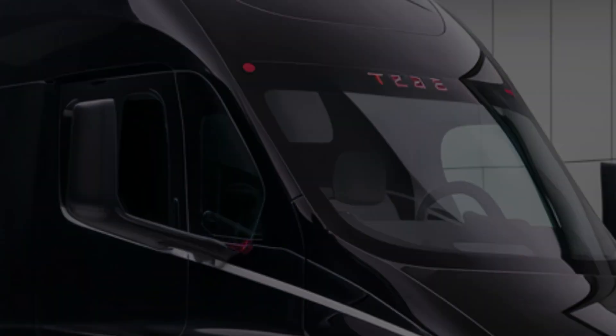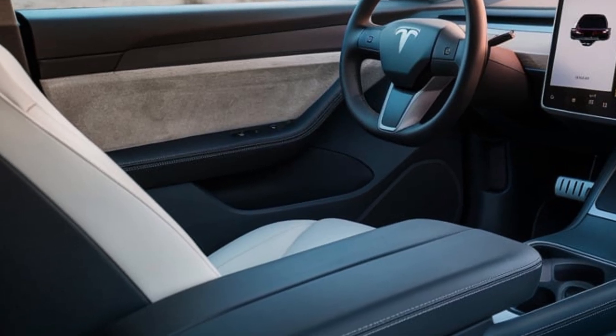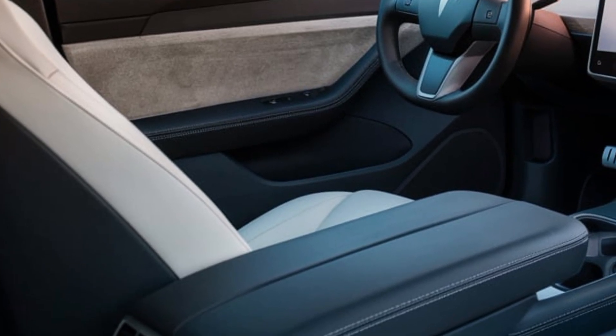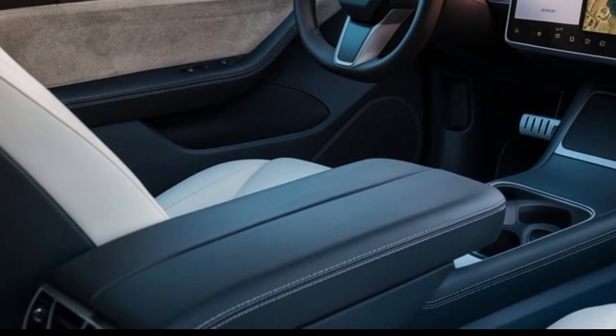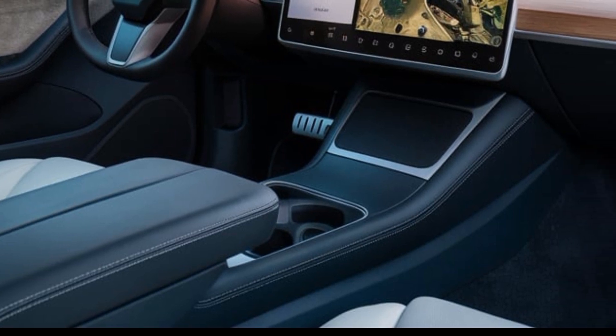Stepping inside, the interior is unlike anything seen in the trucking industry before. Instead of the traditional left-hand or right-hand driving position, the Tesla Semi places the driver in the center of the cab, providing unmatched visibility and a more balanced driving experience.